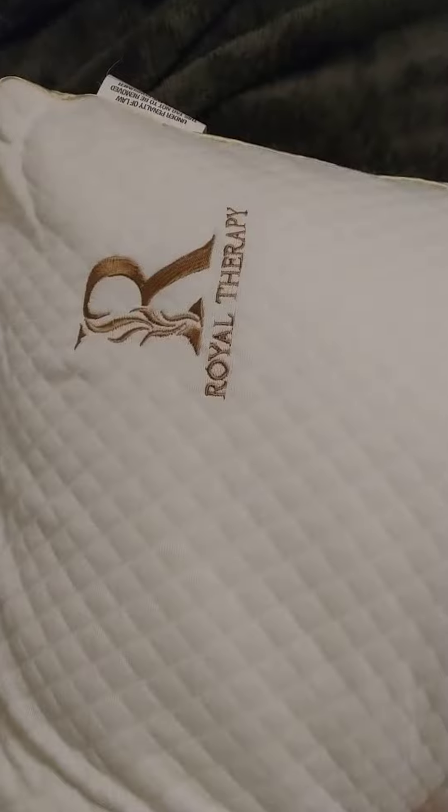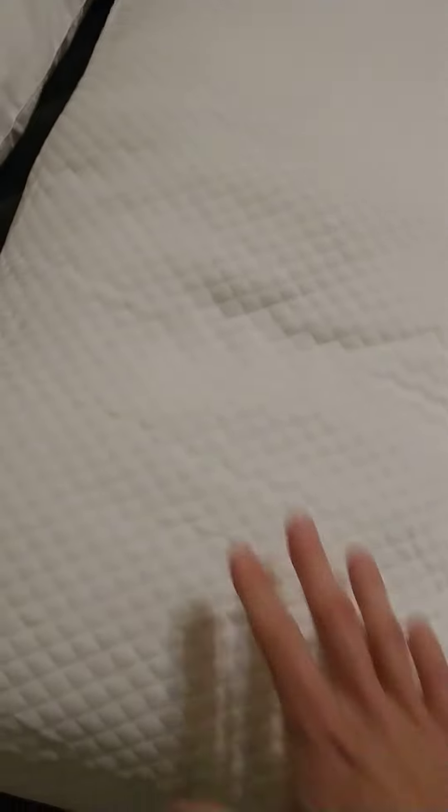It's really heavy and it's got this zipper on one of the ends so you can adjust the fill by unzipping it. So I'm really excited about using this Royal Therapy pillow.